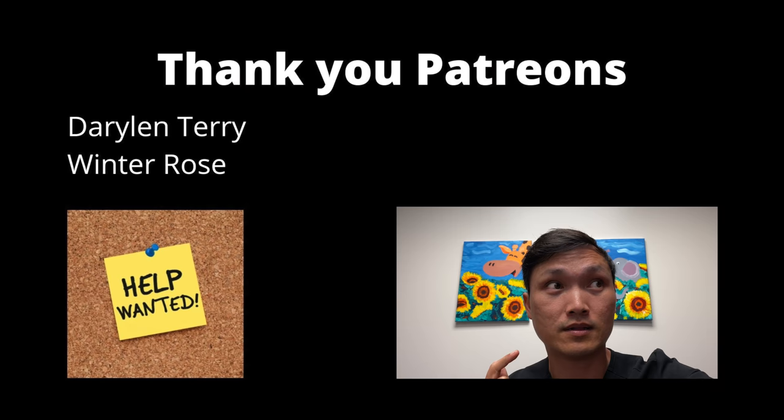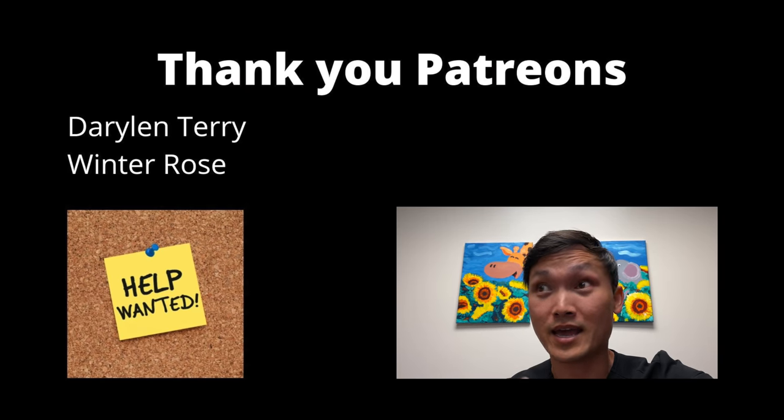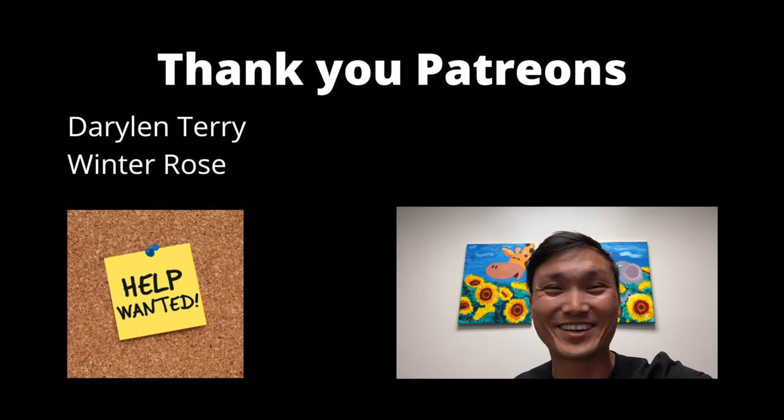Hello plant friends! We are continuing Darylin's tour — now we're going into her bedroom, a low-light bedroom with lots of funky plants. If you're enjoying the tours, consider becoming a Patreon, and thank you to all my patrons for supporting. Let's go!